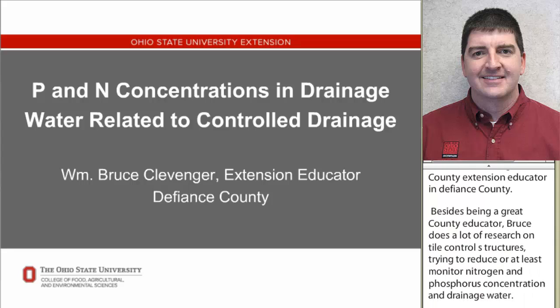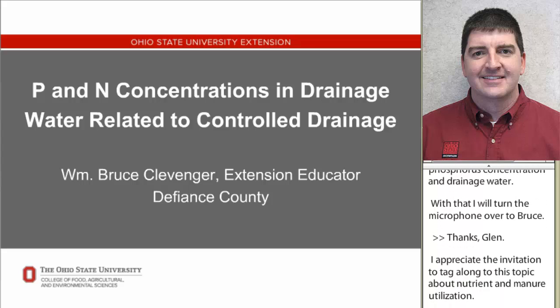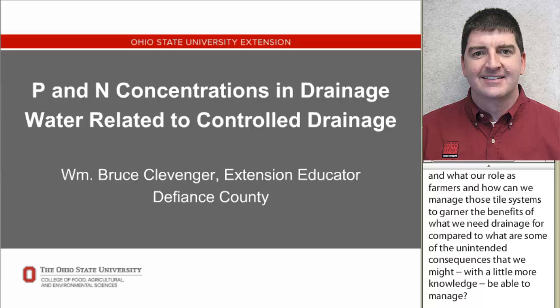Thanks, Glenn. I appreciate the invitation to discuss nutrient and manure utilization. Part of that responsibility comes to our farmers in our reliance on soil drainage and the connection between nutrients that we apply at the surface, whether surface applied or incorporated. There's potential for nutrients like phosphorus or nitrogen to enter subsurface drainage systems, and we need to consider how farmers can manage those tile systems to gain the benefits of drainage while addressing unintended consequences.